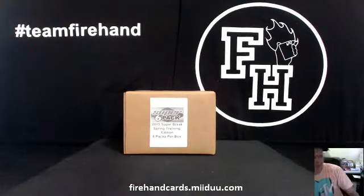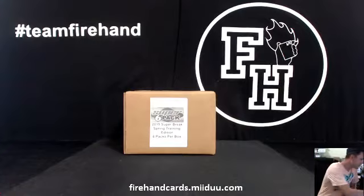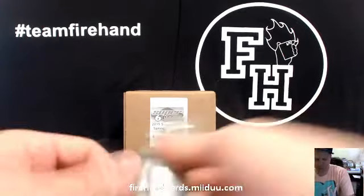Here we go, Super Six-Pack Spring Training Baseball, box number 13. Good luck everybody. Thanks for joining.